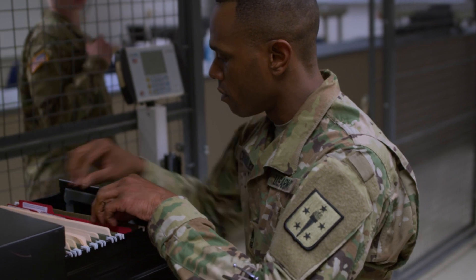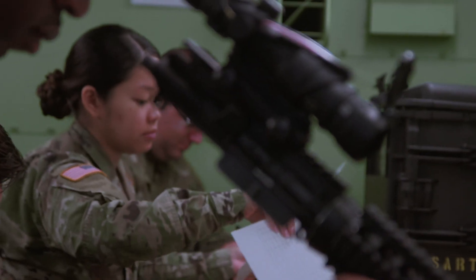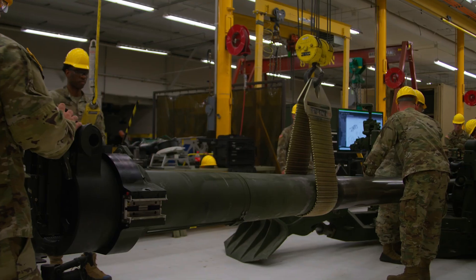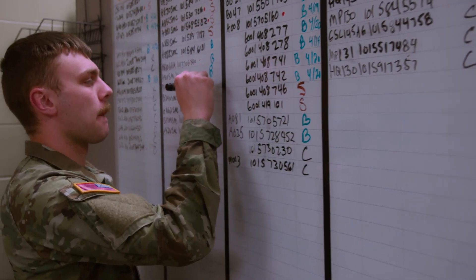They will also learn how to safely operate warehouse equipment needed to move heavier items. The skills they learn are immediately transferable and sought after for civilian careers in the logistics and warehousing fields. The focus, attention, and efficiency of the 92 Alphas are a key component in Army National Guard efforts. It feels really good knowing that so much gets done just because of us — we're the backbone to making sure everything runs.